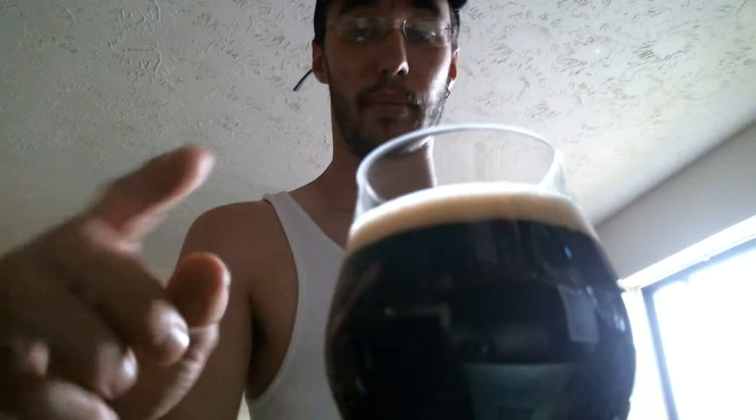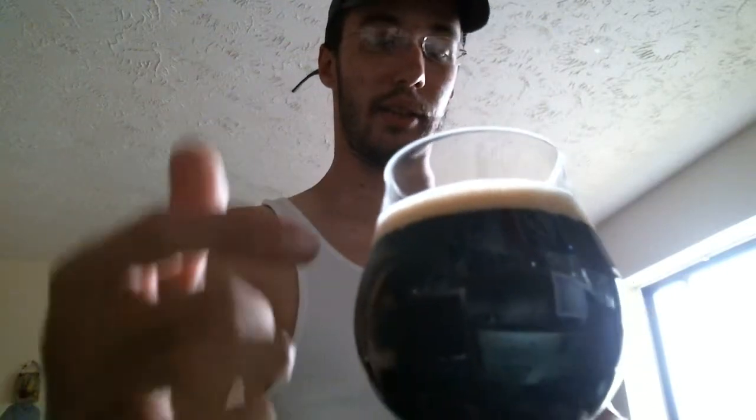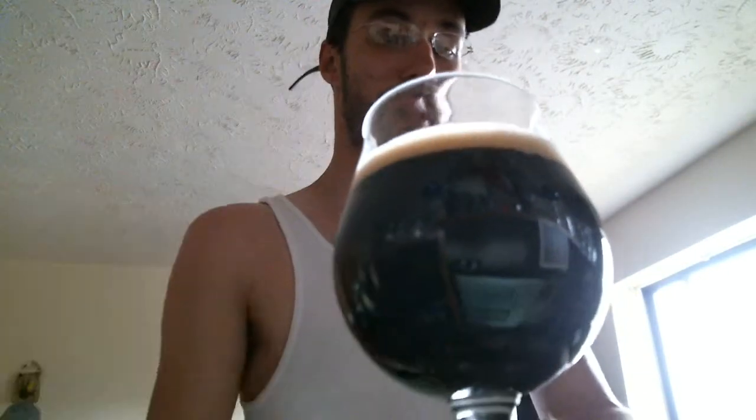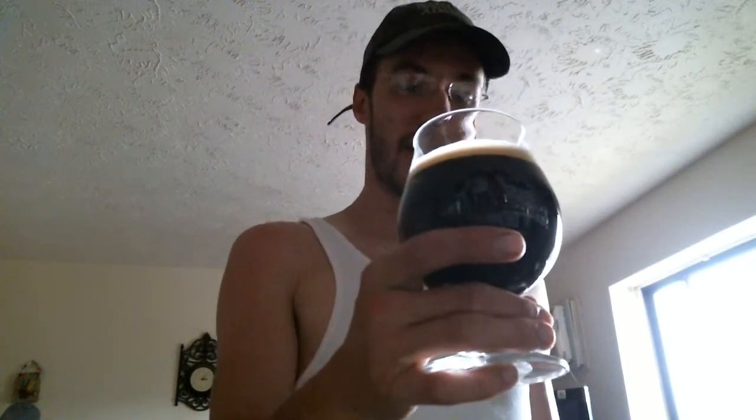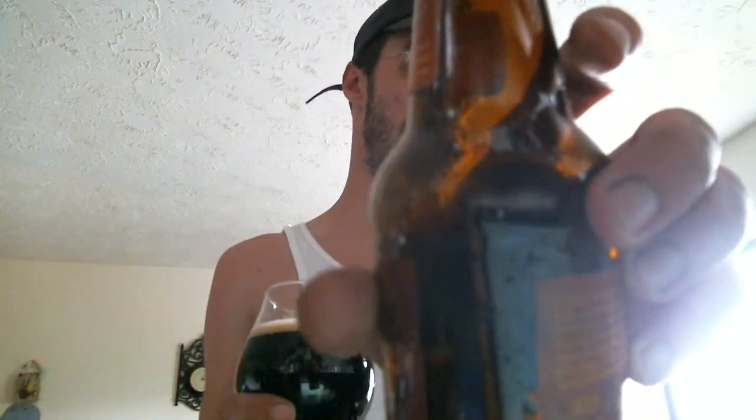This is a nice big black hole with the head. You're only getting about — well, my fingers are kind of tiny — maybe a pinky's worth of head. It looks very creamy, a light brown color on top of this viscous black hole.